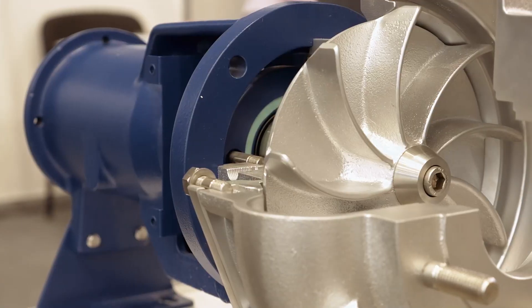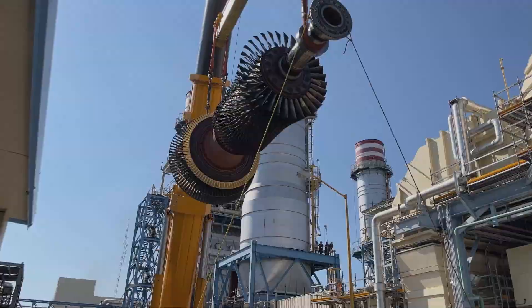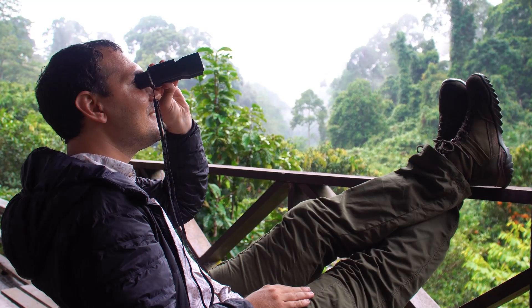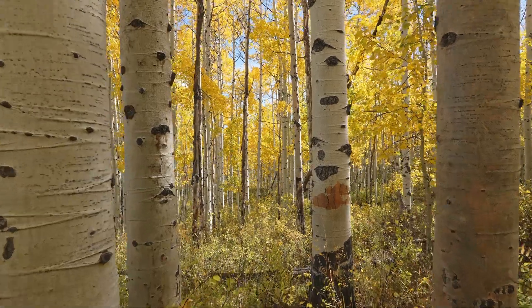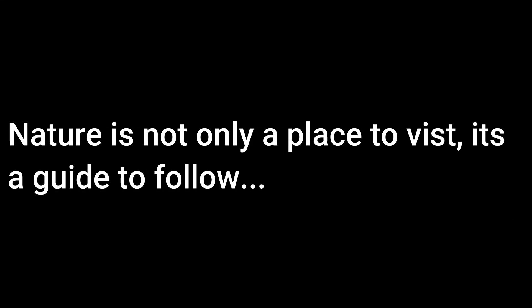You're probably saying, how on earth could some bird wings replace our mighty turbine blades? Sounds like something you'd hear at a bird-watching convention. But hear me out. There's wisdom in nature that we often overlook. Nature is not only a place to visit, it's a guide to follow.